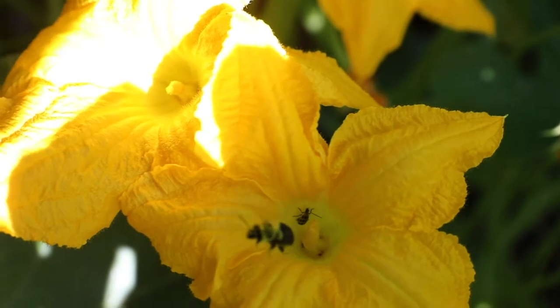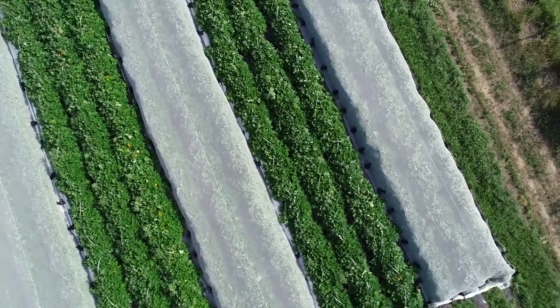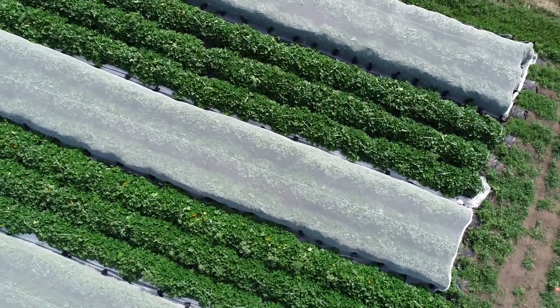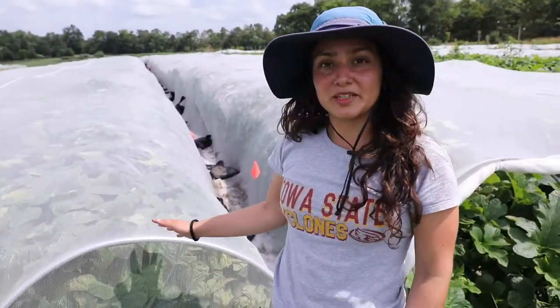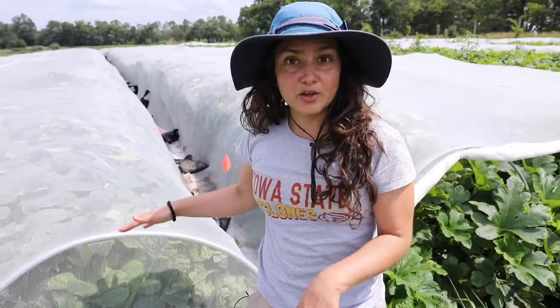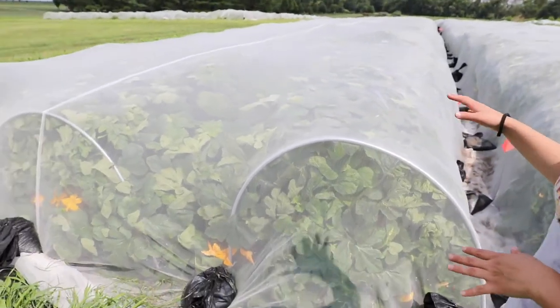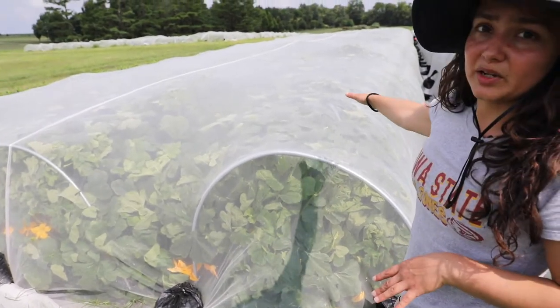These 150-feet-long mesotunnels have been set up since we transplanted. Our experimental treatments begin when we start to see female flowers. Here we have full season mesotunnels — they stay in place all season, and to allow pollinators to visit the flowers, we install a bumblebee hive in the middle of the mesotunnel.